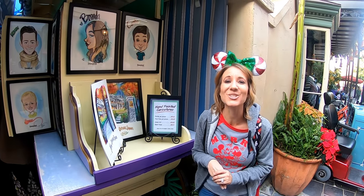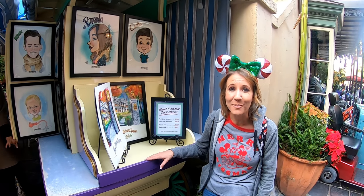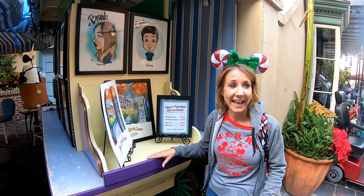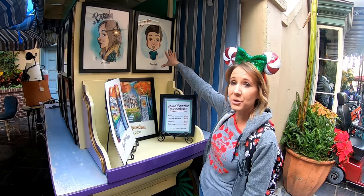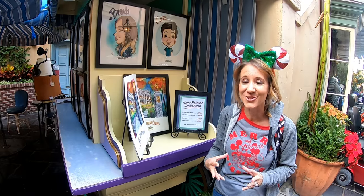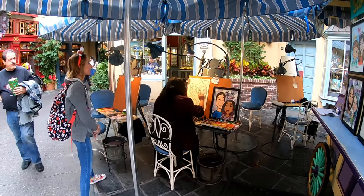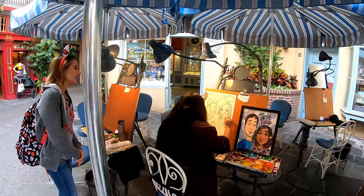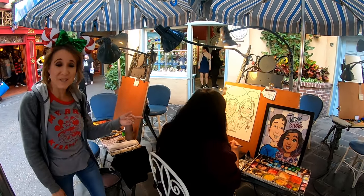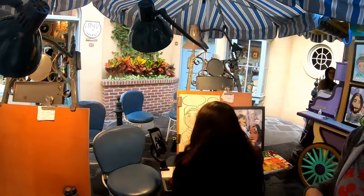Number nine on the list of the 10 best souvenirs you can get at Disneyland is a caricature — something you can take home and hang on your wall to remember your day. These artists are so talented and they can draw a picture of you, a picture of your family together, and they can even add characters and special features into the drawing. For this one she's doing right now, the person isn't even here — she just has a picture on a phone that she is using to create a portrait.